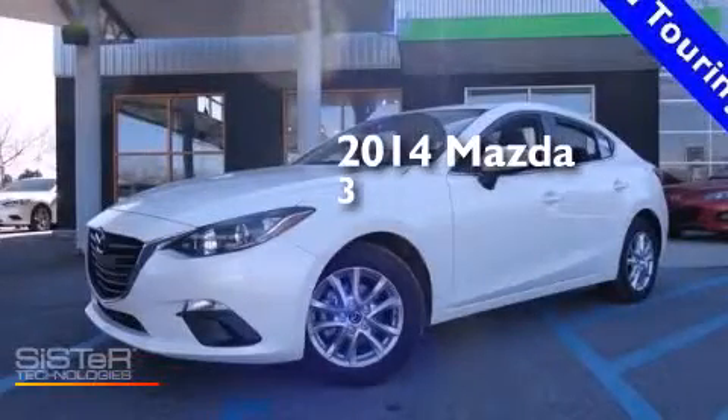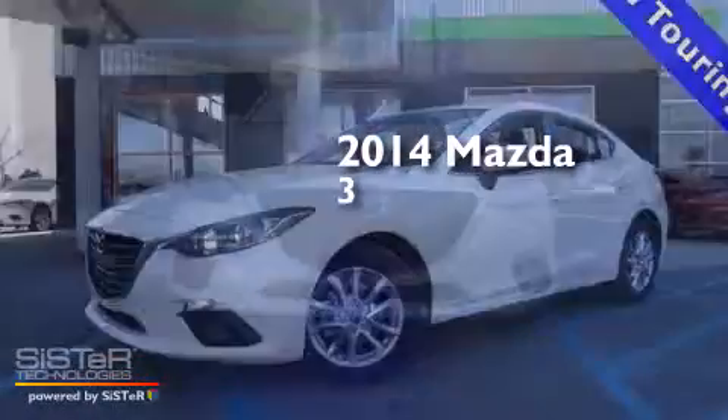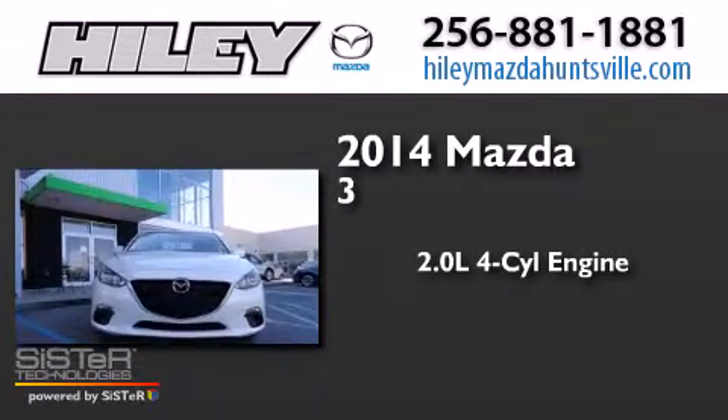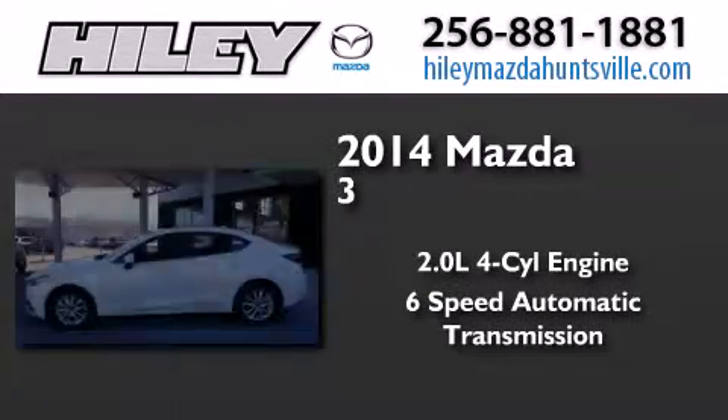This is a brand new 2014 Mazda 3. It features a 2.0 liter 4-cylinder engine and a 6-speed automatic transmission.